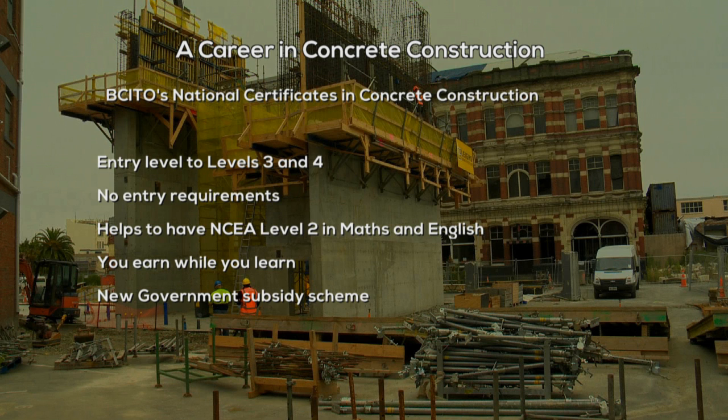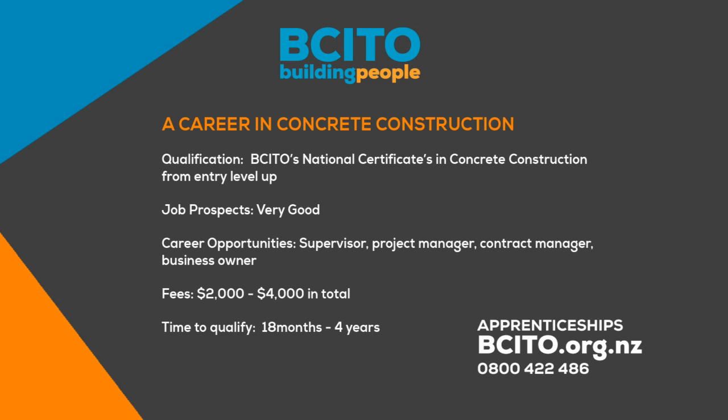There are a number of national certificates available from entry level up. There are no entry requirements, but it does help to have NCEA Level 2 Maths and English. You earn while you learn. There's a new government subsidy available to enrolling apprentices in priority construction trades. Contact the BCITO on 0800 422 486 or visit bcito.org.nz for more information.